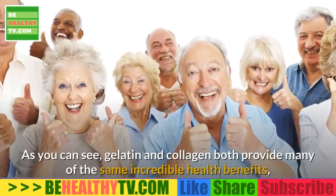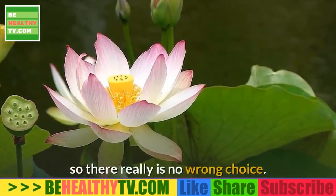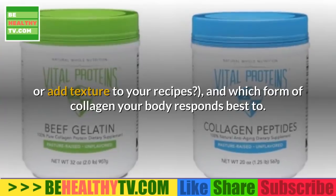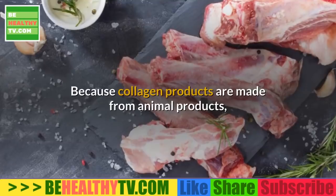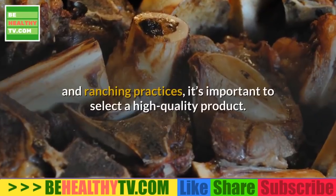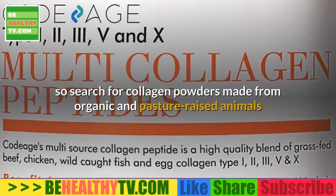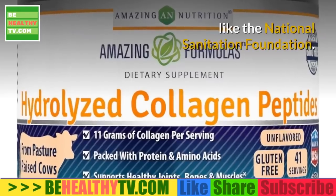Gelatin and collagen both provide many of the same incredible health benefits, so there really is no wrong choice. Whether you choose gelatin or collagen comes down to how you want to use it — mixing collagen in smoothies or adding texture to recipes — and which form your body responds best to. Because collagen products are made from animal products that can be contaminated by improper farming practices, it's important to select a high-quality product. Look for collagen powders made from organic, pasture-raised animals vetted by a neutral third party like the National Sanitation Foundation.